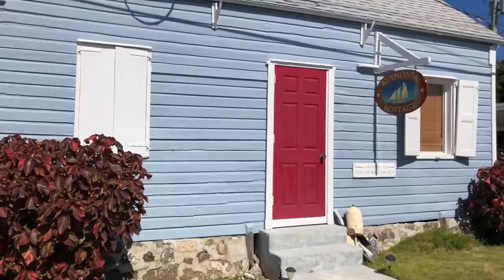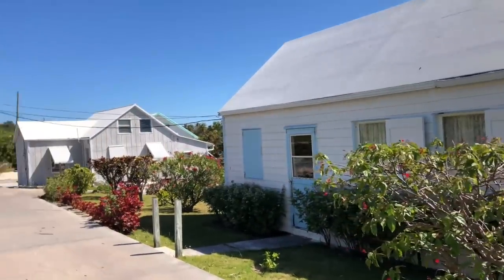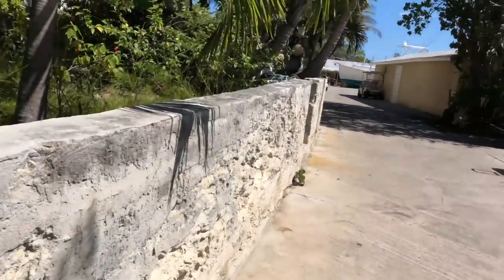Boat building is even reflected in the houses on the island, where the local carpenters have gained a reputation for building homes that are, quote, built like ships but bolted to the land, which allows them to withstand fierce storms and even hurricanes.